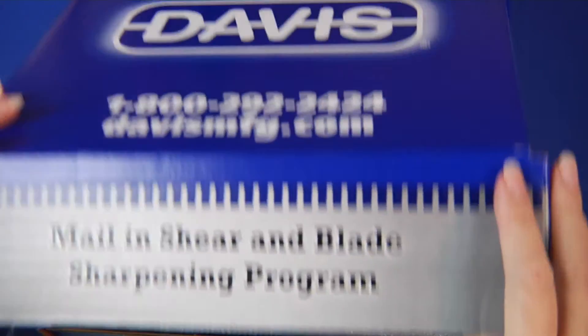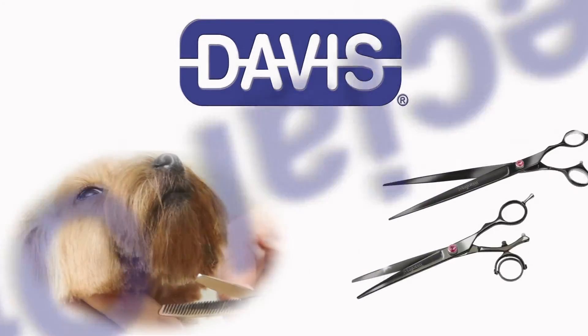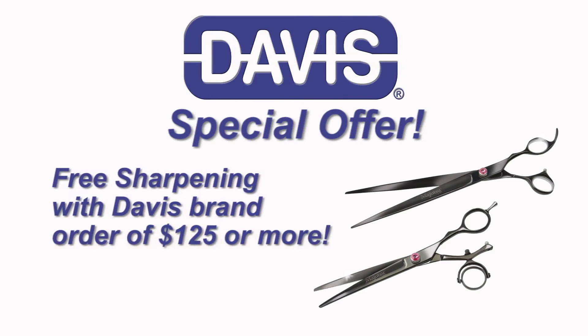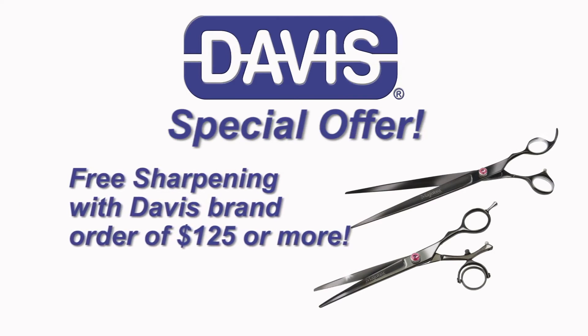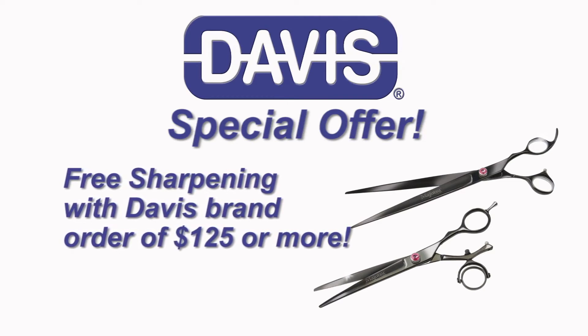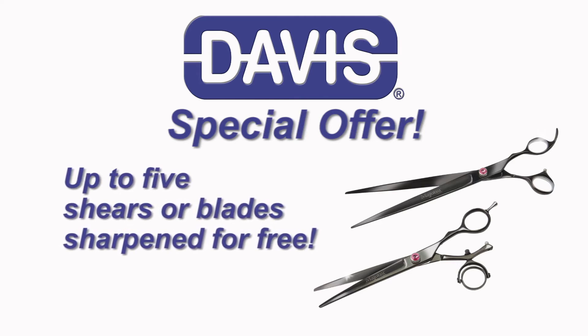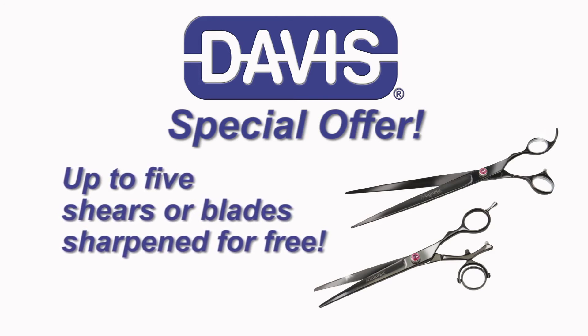And when you need to sharpen them again, just use the box to send them to us. To help you even more, we also offer free sharpening services if you mail in your shears or blades with a Davis brand order of $125 or more. You could qualify to get as many as five shears or blades sharpened for free.